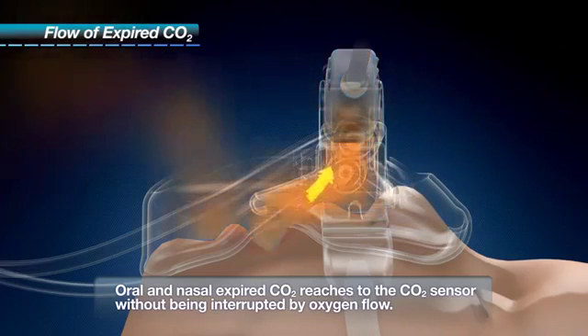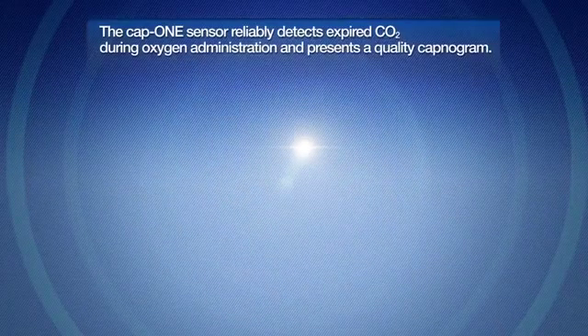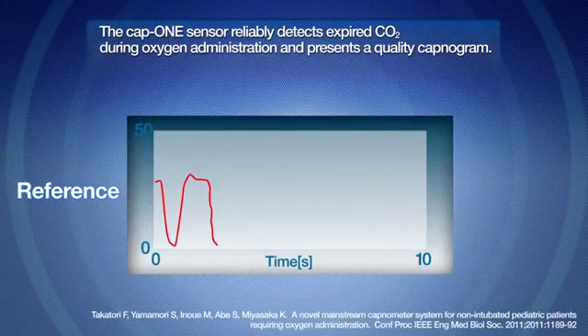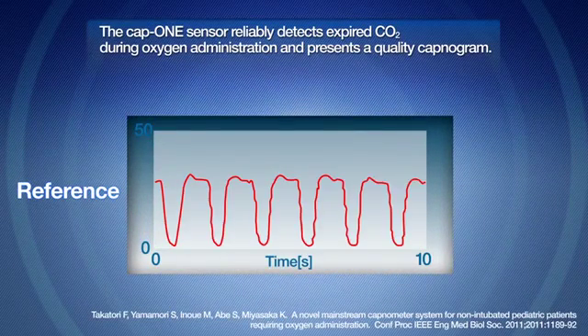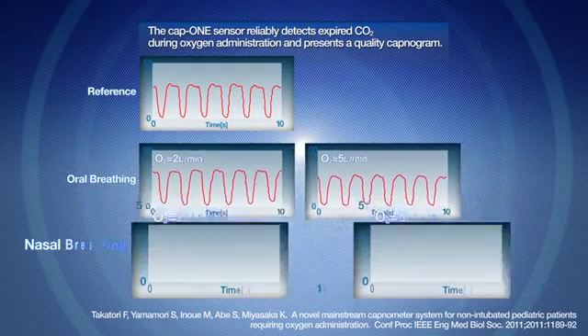Excess expired gas flows out from the widely open area to prevent retention of the expired gas within the mask. Our experiments show that with the CAP1 mask, a high-quality capnography waveform can be obtained from both oral nasal and nasal expiration without being interrupted by administered oxygen flow.